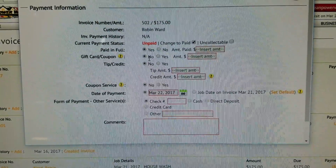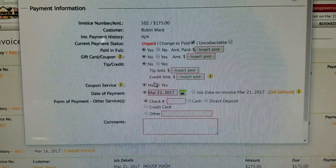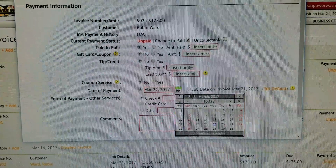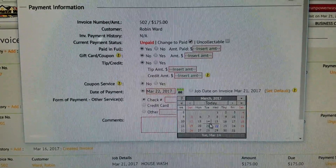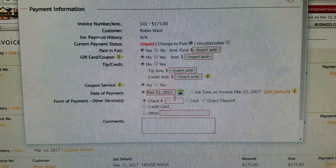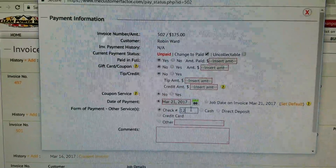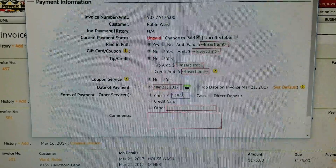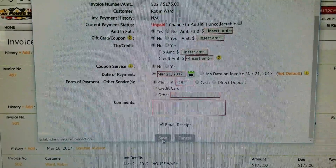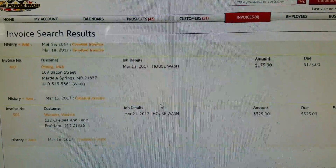It's automatic gift card — no, automatic — no tip. Coupon, service, now date payment. Technically paid yesterday, the 21st, and her check number is 1294. Scroll down here, email receipt, save. All right, that one's done.